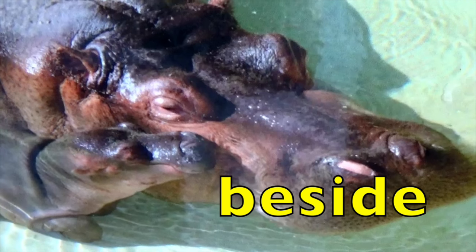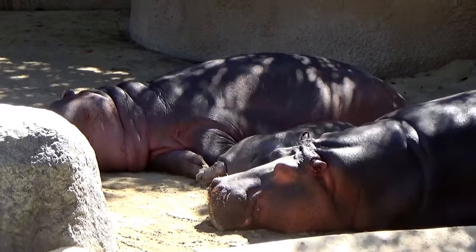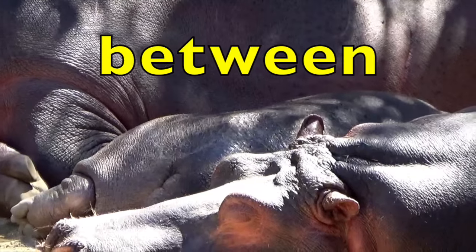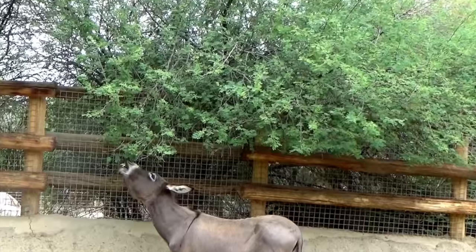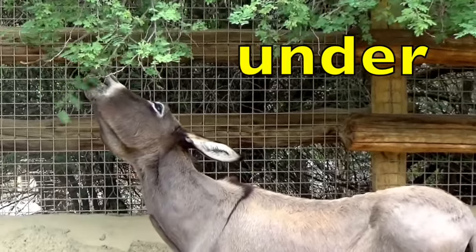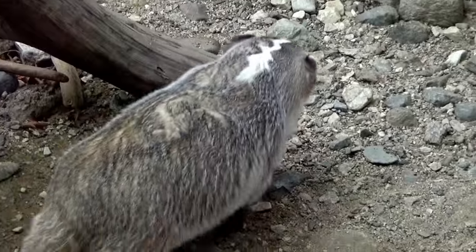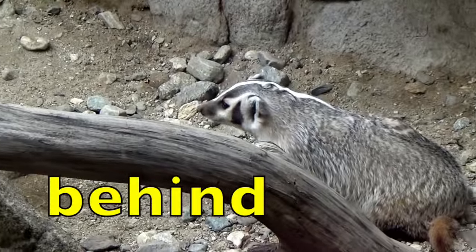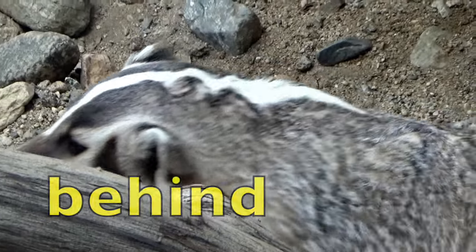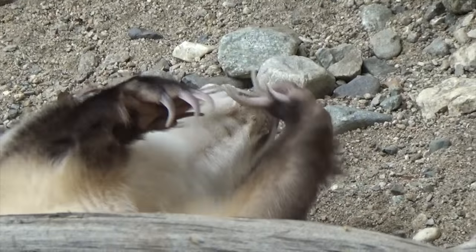The baby hippopotamus is beside its mother. The baby hippopotamus is between its mother and father. The donkey is under the tree. The badger is behind the branch. The badger is on his back under the branch.